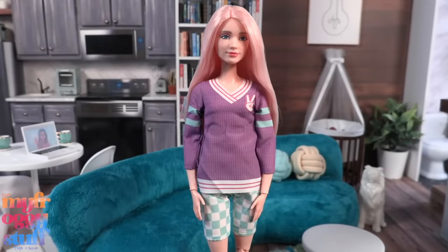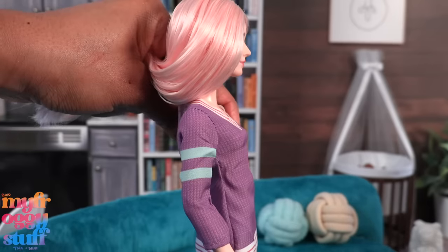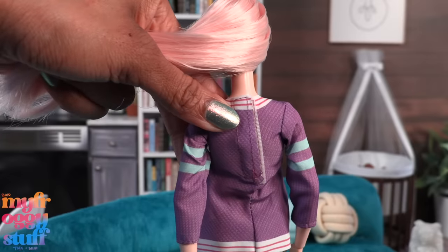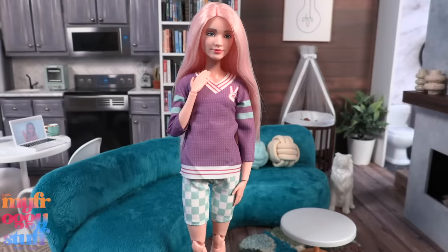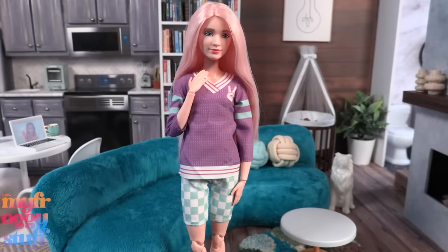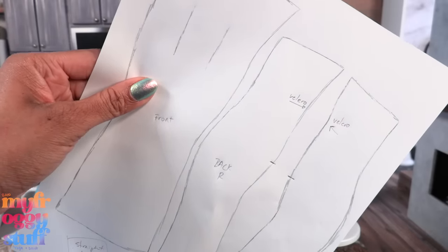What about the clothes? Here it is on a classic Made to Move Barbie body and it does fit. The top is a little snug across the chest but I was able to close the velcro in the back. The shorts are a little snug at the thigh but they work. I actually like the shape of the shirt on my doll — part of me wants to pull it apart and use it as a pattern. I've been known to do that.